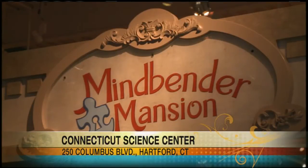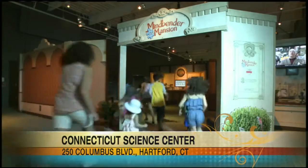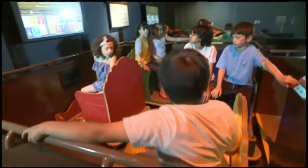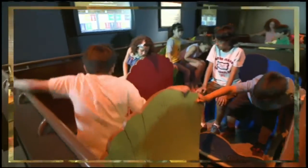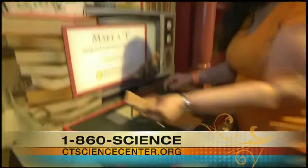This summer, we're featuring not one but two thrilling new exhibits. We have Mindbender Mansion, which is presented by Travelers, featuring 40 interactive puzzles plus five group challenges. It's a super popular exhibit that has been here before and is back by popular demand. This exhibit is fun for all ages at all levels and something that really the whole family will enjoy.